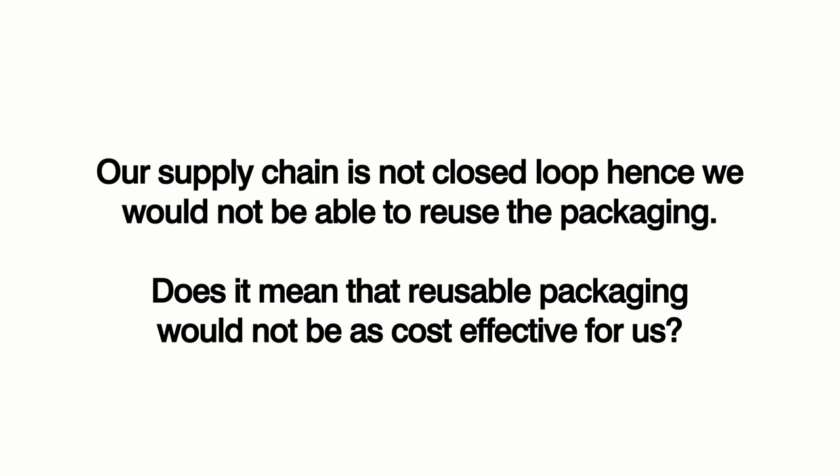Our supply chain is not closed loop, hence we would not be able to reuse the packaging. Does it mean that reusable packaging would not be as cost effective for us? Major cost savings can still be achieved as sustainable packaging in general eliminates the need for extra void fills and double or even triple packaging. Also, sustainable packaging generates less waste. Hence, companies can comply with the EU's Packaging Waste Directive and avoid expensive fines. Plus, the indirect benefits of higher customer retention and better company image will pay off in the long run.